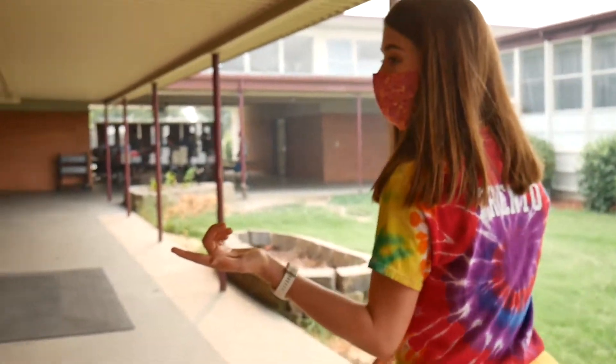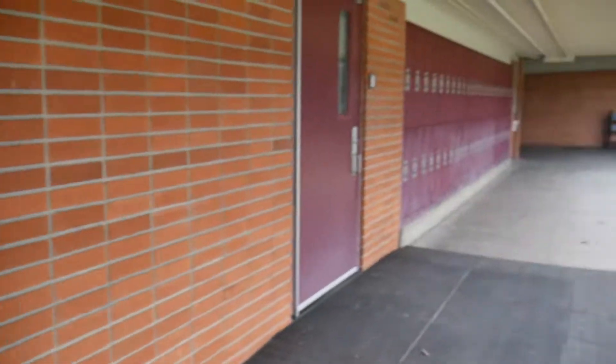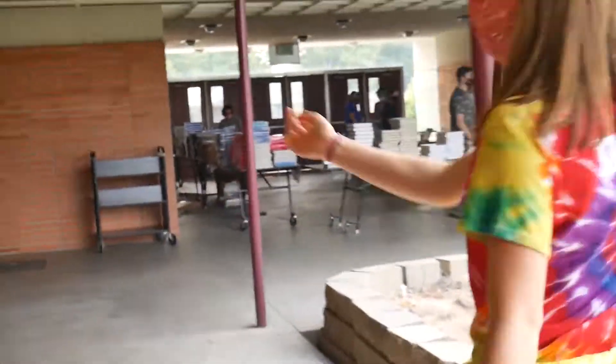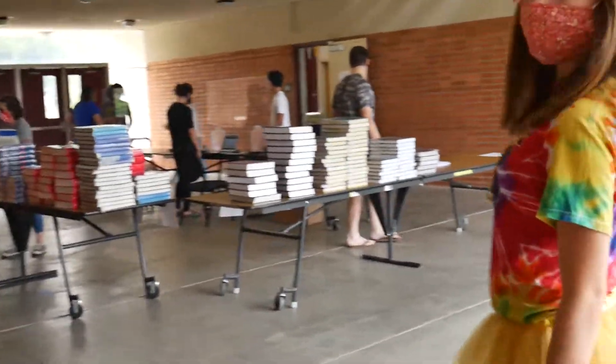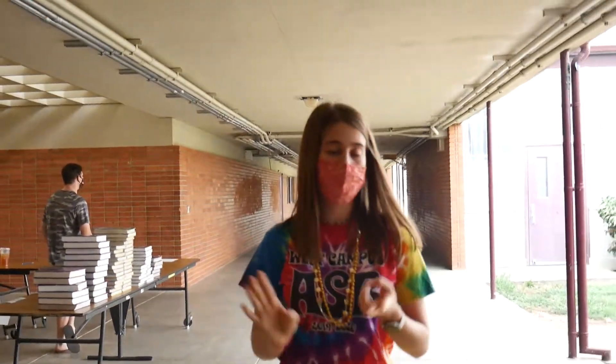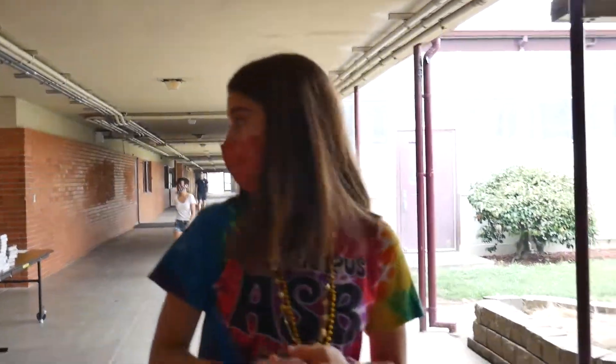Right here, normally if school's in session, we would have engineering projects. Right now there isn't any, but hopefully we'll get that back soon. Right there is the counselor's office — in case you ever needed to talk to anybody, if you have problems with your classes or problems with anything, that's where you would go and talk to your counselor.